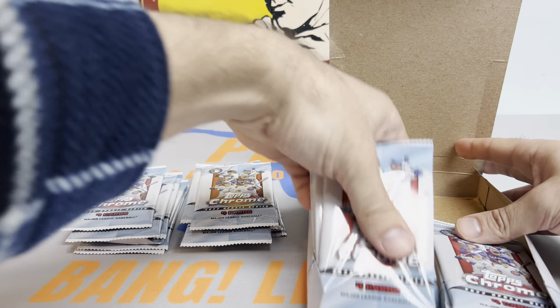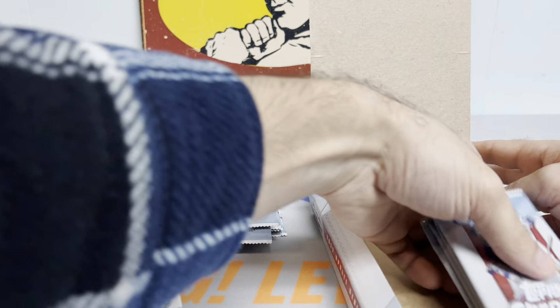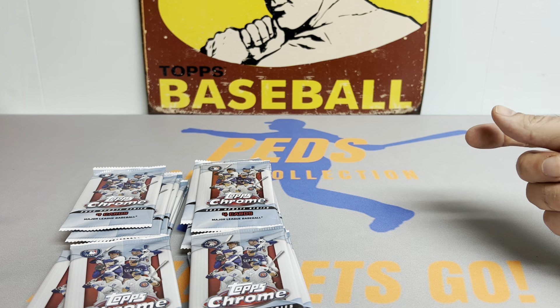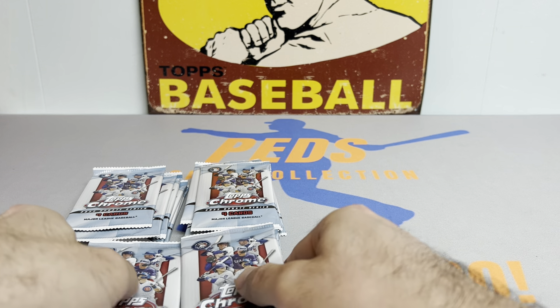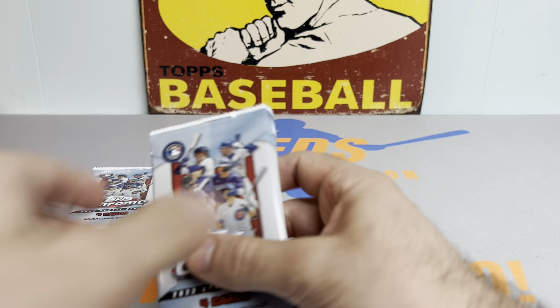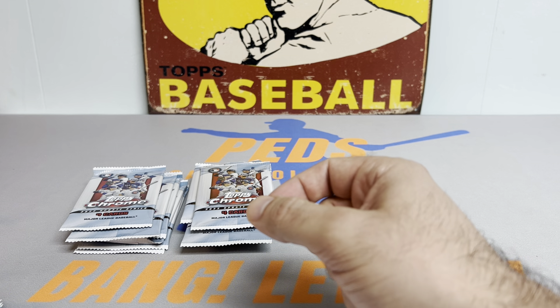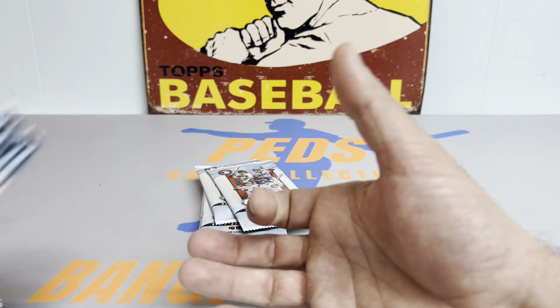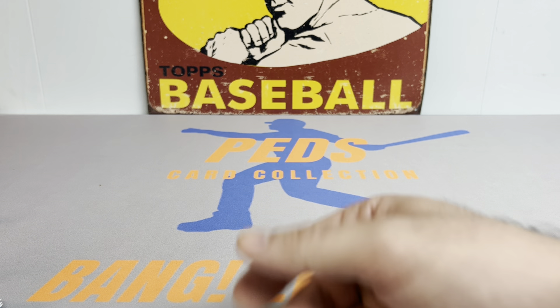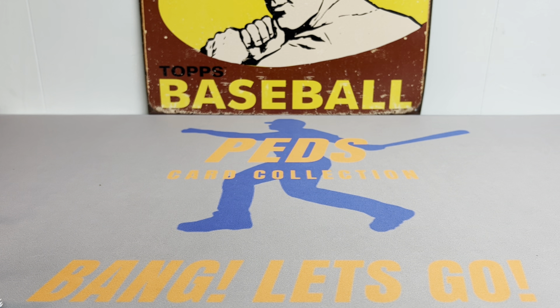Hopefully we got one of the better QC boxes — that seems to be a hot topic with this release. I think the pop report for gem mint 10s will be way down on this release because of that, which will make the gem mint 10s more desirable. We shall see. Hopefully we can get some grade-worthy cards in here. I've already got a couple cards ready to send off with an order coming back soon, and I'm always looking to add more to the next submission.